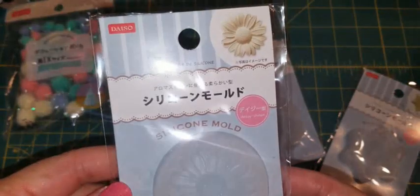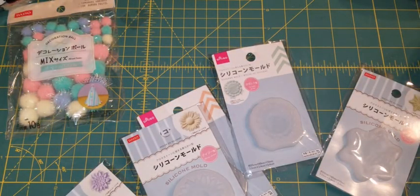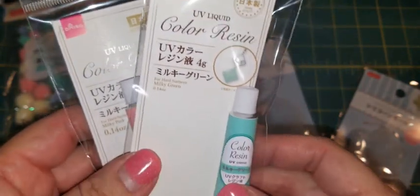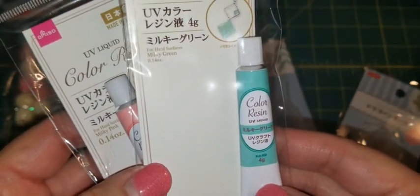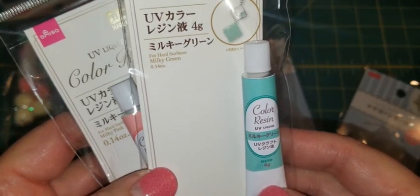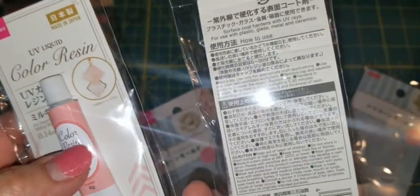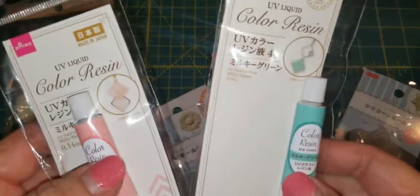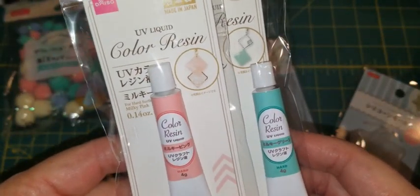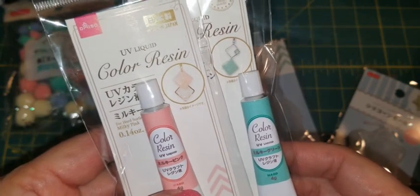And this one here — I might have bought some of these before because it looks familiar — it's a daisy. They also have this UV liquid color resin that comes in little tubes. I think you pour them into your pieces for color, then put it under a UV light and it hardens. I don't read Japanese so I'm not entirely sure how to use them. I know a crafty friend who works with resin — maybe I'll send some to her, or try them myself, and if it works I'll buy more.